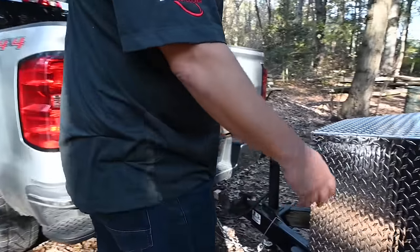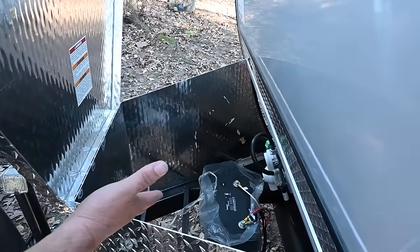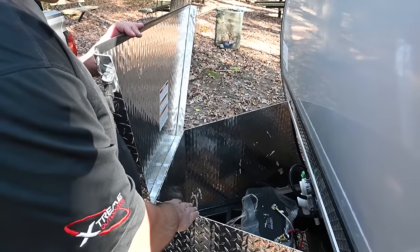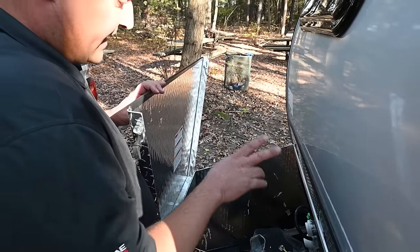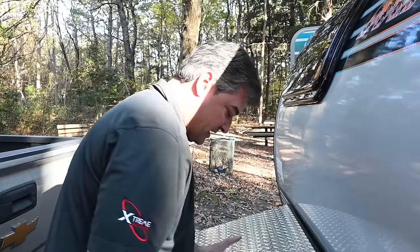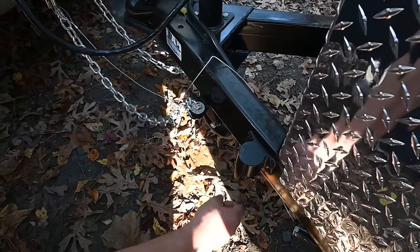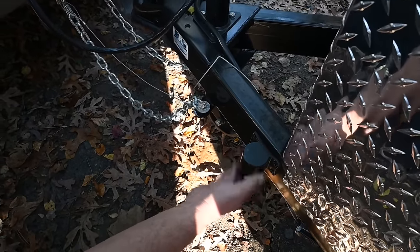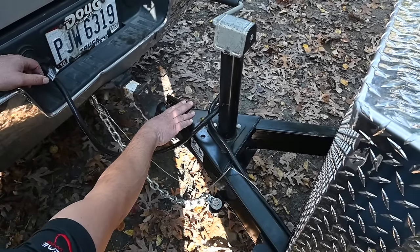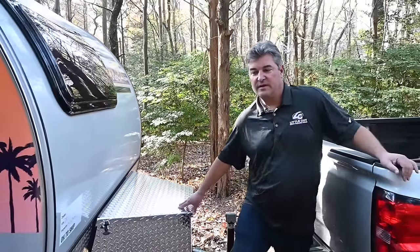Up front is the front storage box. This particular one has a 100-amp-hour lithium battery. It also holds your propane, and there's room for two batteries and a propane tank. You also have this connector to plug in your seven-way so it doesn't drag in the dirt — that's standard. Here's your two-inch ball with connector, safety chains, and breakaway switch.